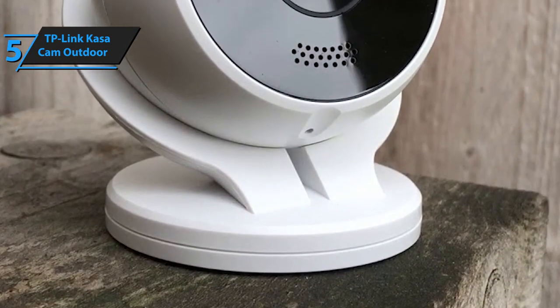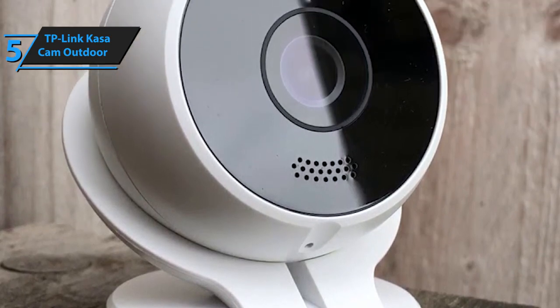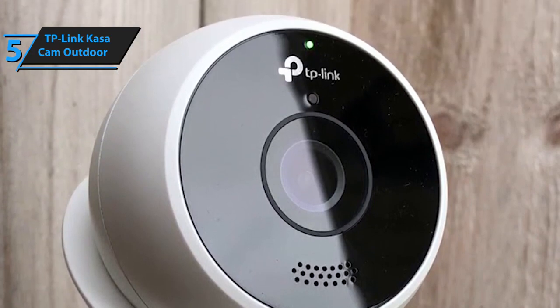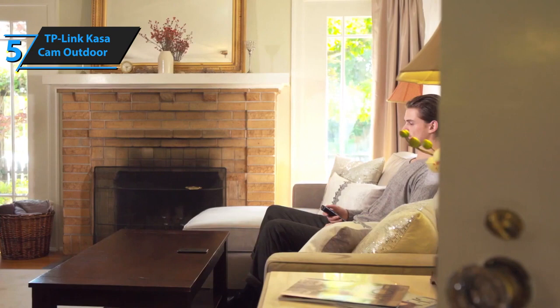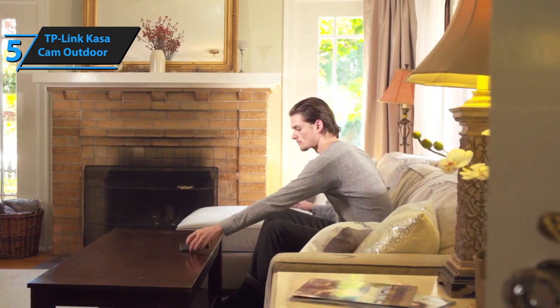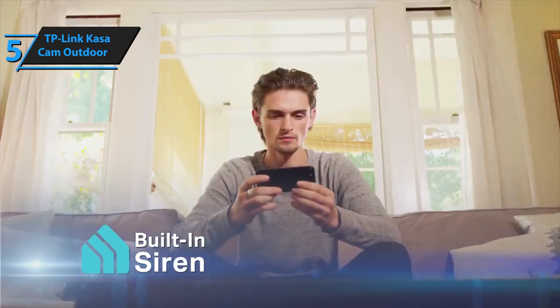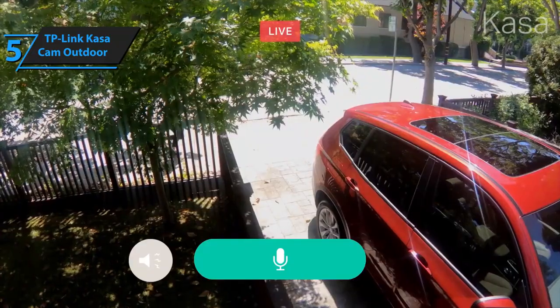First and foremost, most budget outdoor cameras do not record audio at all. Certain high-quality models do have this capability, but only a handful of models actually allow you to both speak and hear what's happening on the other side. The benefits of two-way communication are nearly endless. You can converse with would-be thieves and tell them that the police are on their way, talk to your family if you've forgotten something at home instead of using a phone, or it could even serve as an intercom.